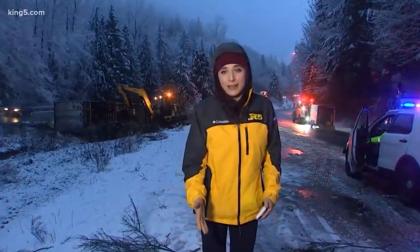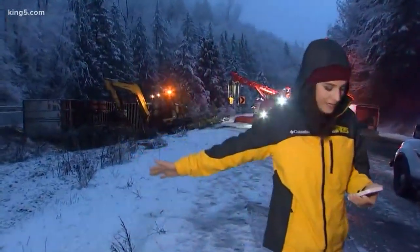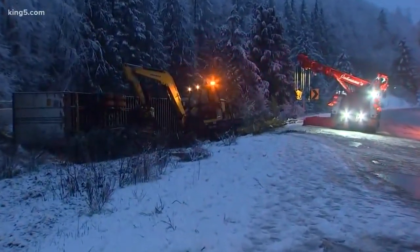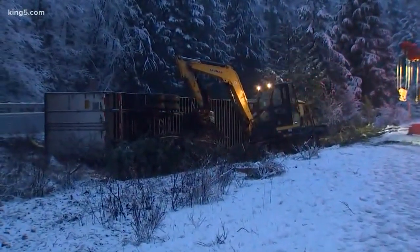What you can expect if you're heading south from Bellingham on I-5 is a slow commute, all thanks to this mess you see behind me. Let me step out of the way so you can take a good look. Around 2:30 this morning, this semi came around a corner here near milepost 246, southbound, flipped over, then careened right here in the median.